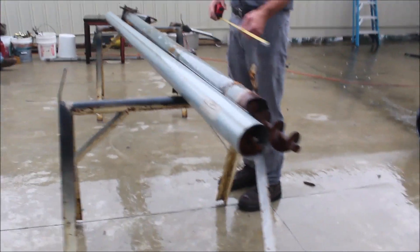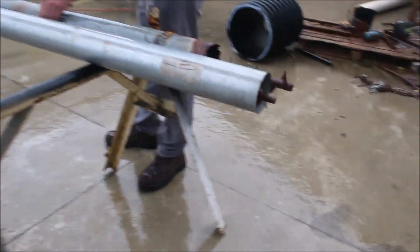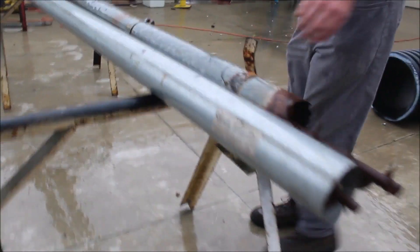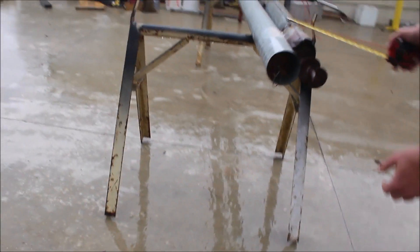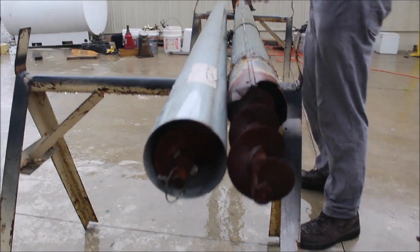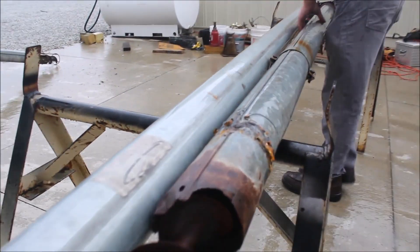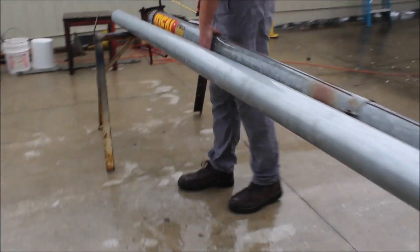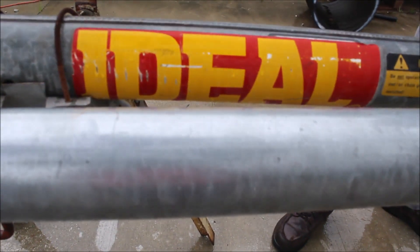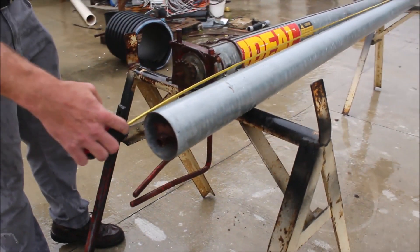Here we've got a little auger — it's like a four inch — and then we got a four inch tube. There's an auger in there too, a little auger in there with a new tube. This one's Ideal — I don't know if that's new Ideal, but it's an Ideal — and it's got a length of 10 feet.